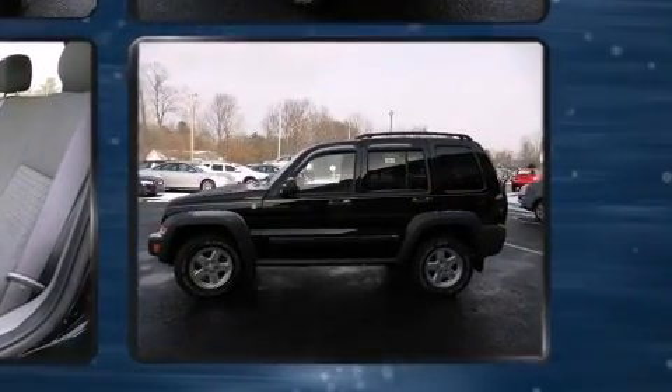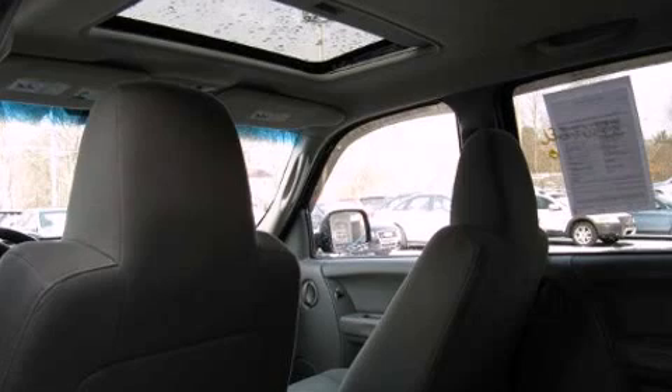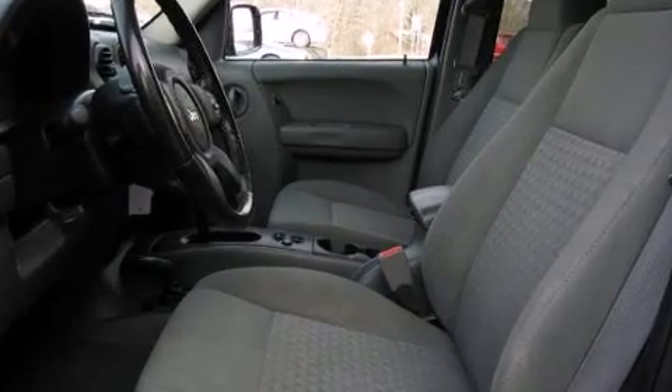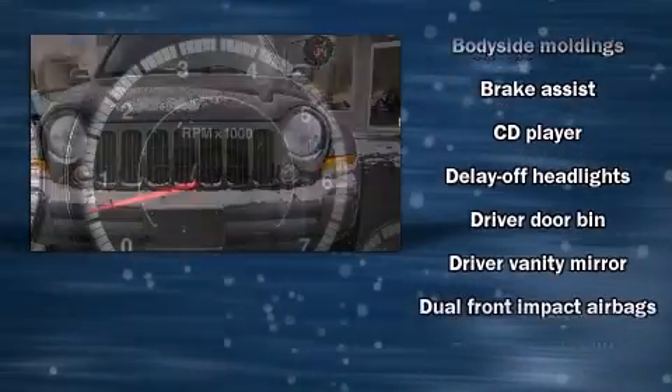Jeep infused the interior with top shelf amenities such as delay off headlights, front and rear cup holders, remote keyless entry, a roof rack, and much more. A premium sound system with six speakers provides you and your passengers a sensational audio experience.